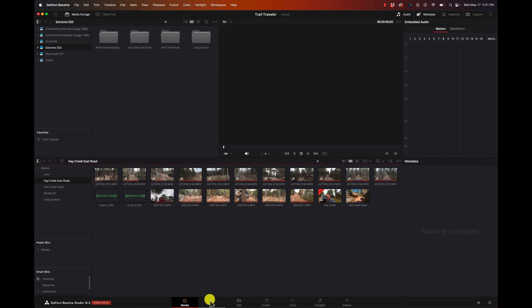I'm going to skip the Cut page for now because it doesn't have all the features of the Edit page - it has a lot of them and it's getting better, but I'm going to start with the Edit page. The cool thing about the Cut page is that it's what you'd use if you have the iPad version of DaVinci Resolve, which is available for Mac, Windows, Linux, and iPad.